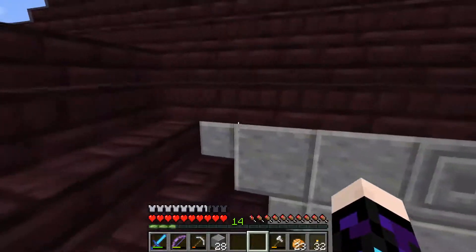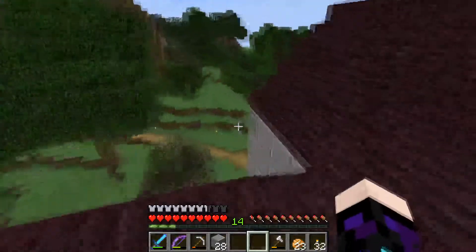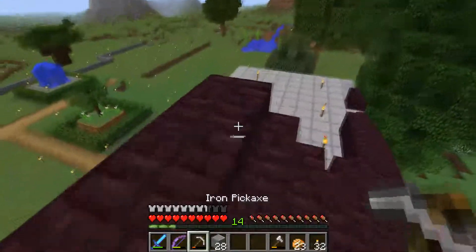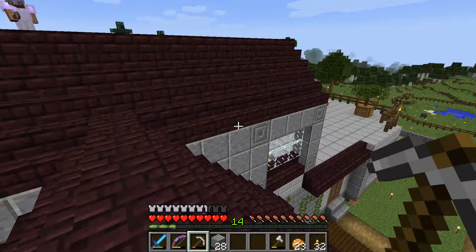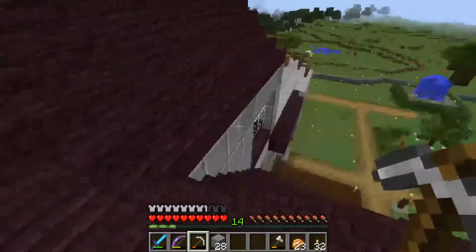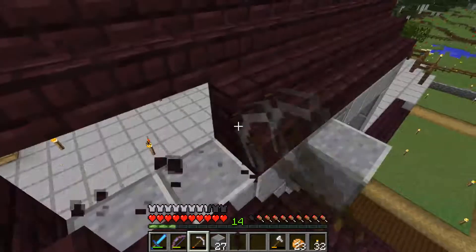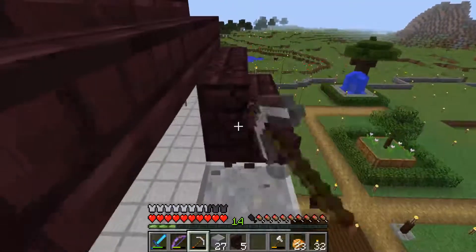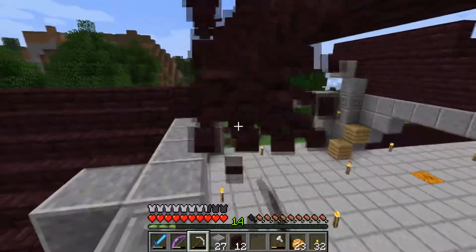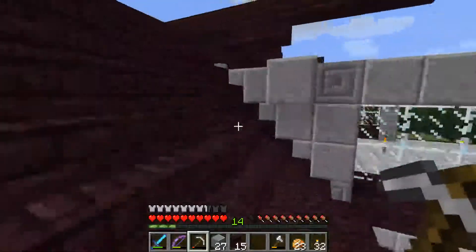That looks a bit flat there — I might put another line. Having done half the roof, I think I've started it in the wrong place. It would be better if it stuck out. The thing with roofs is you've always got to be prepared to take everything down and start again. I like roofs that stick out; I don't like them being flat with the building.